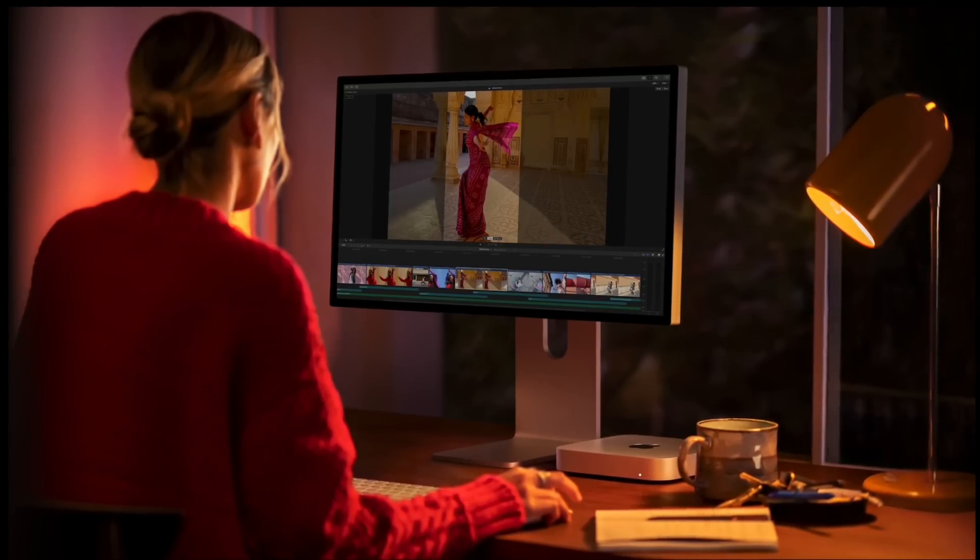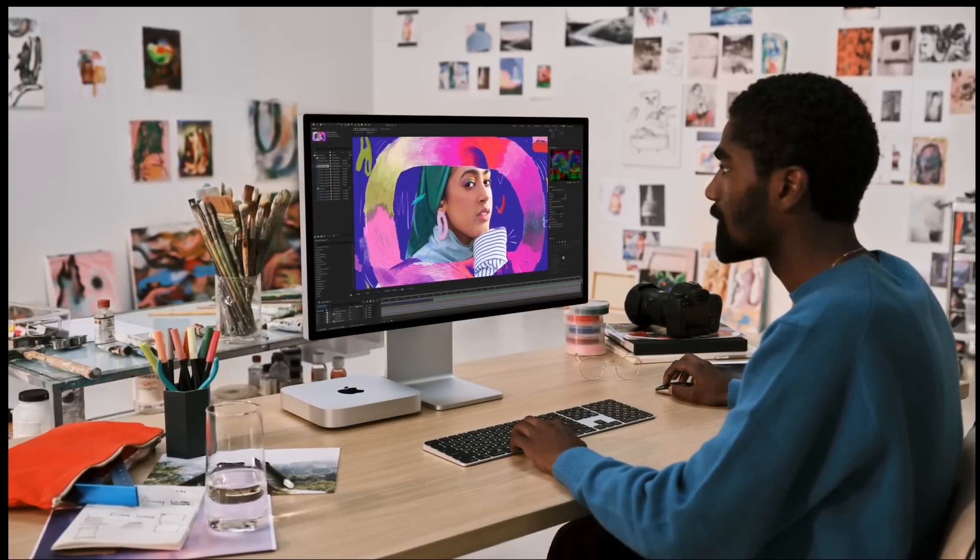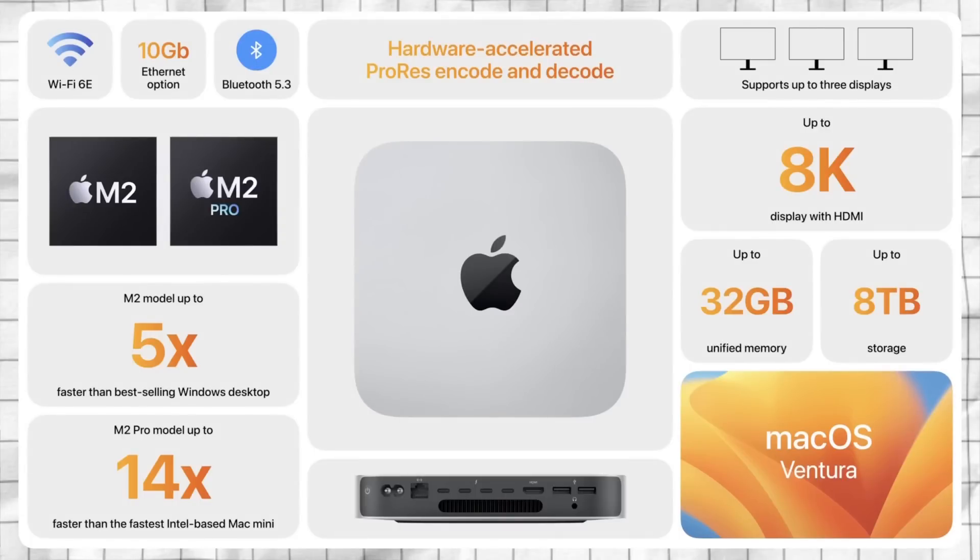Now let's talk about what I think stole the show: the Mac Mini. From a hardware standpoint it looks exactly the same — same color, same size, same weight — but what's inside changes significantly. You get Wi-Fi 6E for up to 2x faster Wi-Fi speeds compared to Wi-Fi 6, a 10-gigabit Ethernet option, and Bluetooth 5.3. Crucially, you can now put the M2 Pro chip inside the Mac Mini — a first for that product line, which previously only offered the M1 chip.